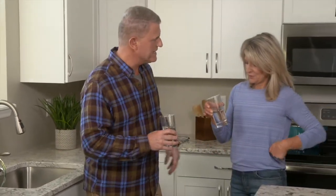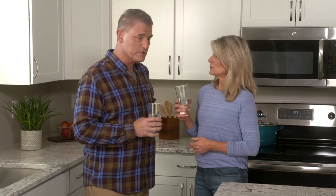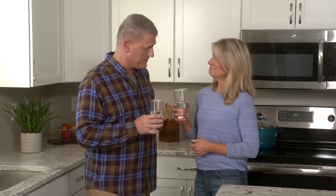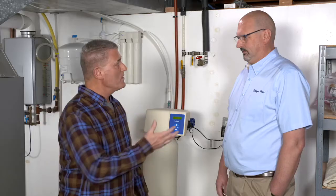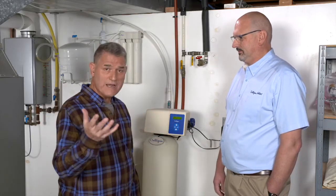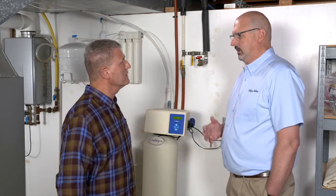Pete proposes a toast to kick off the water-focused show, suggesting they toast to soft water, hot water, or saving water. Since all three are related, they toast to all three. Mark Daubitz is a water technology expert who has been providing water treatment options to homeowners for 29 years. He joins the hosts to discuss the benefits of water softener systems, starting with the basics.